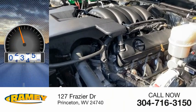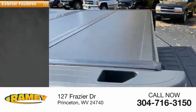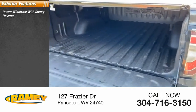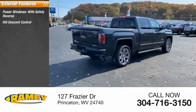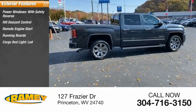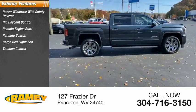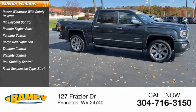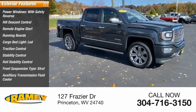This vehicle has less than 45,000 miles. Here are some of this vehicle's great options: power windows with safety reverse, hill descent control, remote engine start, running boards, cargo bed light LED, traction control, stability control, roll stability control, front suspension type strut, auxiliary transmission fluid cooler.